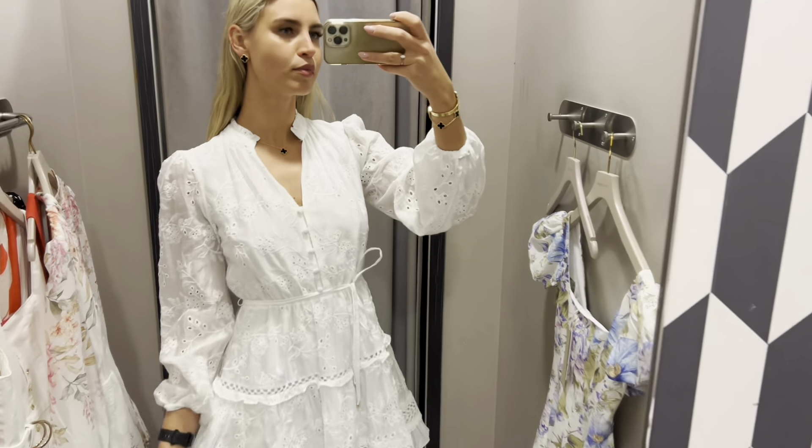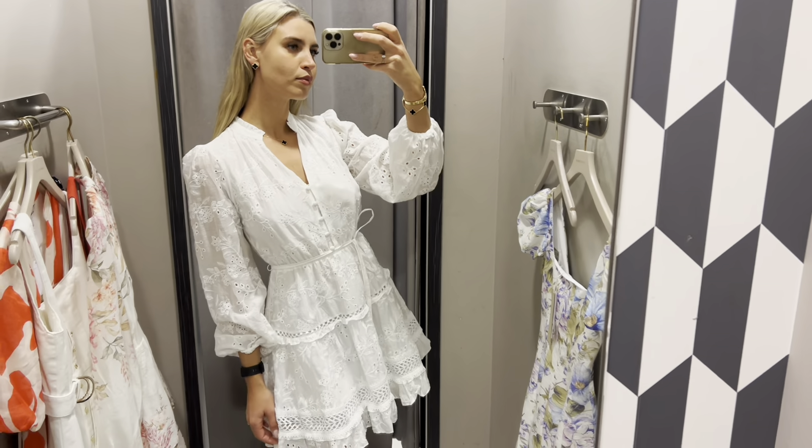The quality of these dresses is just unbelievable. Look at this one. It's gorgeous.